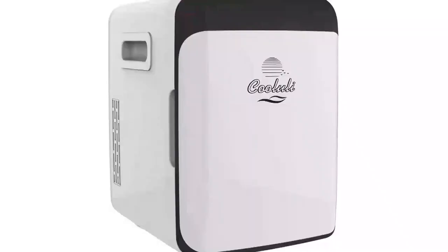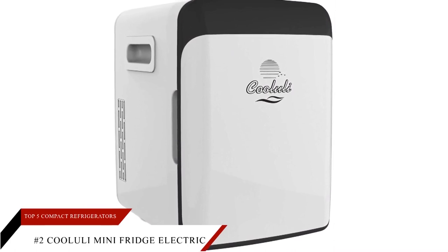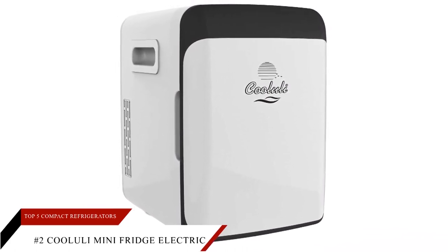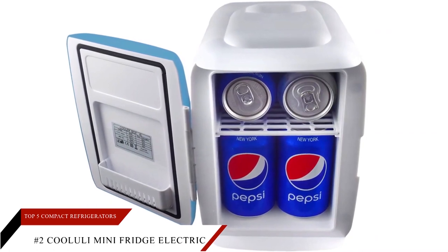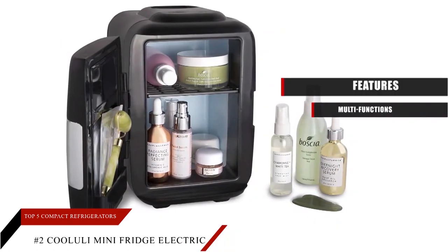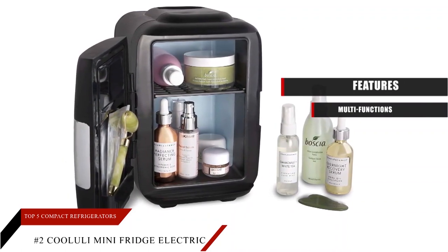Moving on to number two: the Koolooli Mini Fridge Electric Cooler and Warmer. The Koolooli 4L Cooler and Warmer is the best choice for a compact college dorm room, office, home, and wherever you want to take it. The intelligent thermoelectric system is efficient in keeping your beverage cooler. Features — Multi-functions: the classic 4L is incredibly versatile; you can confidently store your skincare, medications, and eatables.